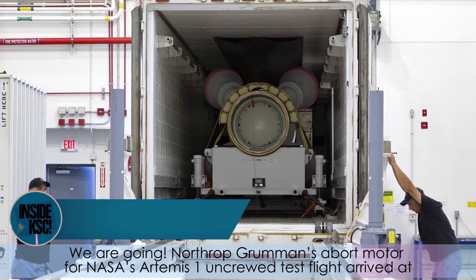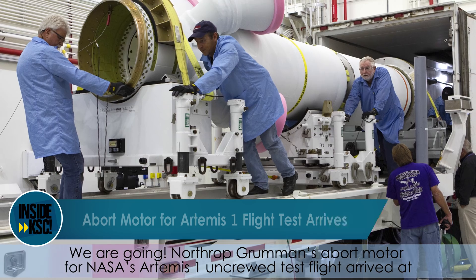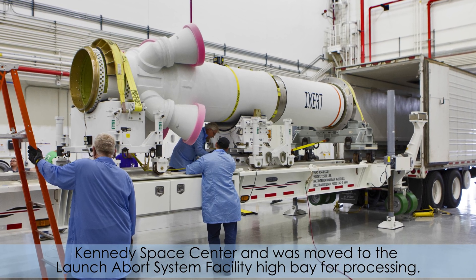We are going! Northrop Grumman's abort motor for NASA's Artemis I uncrewed test flight arrived at Kennedy Space Center and was moved to the Launch Abort System Facility High Bay for processing.